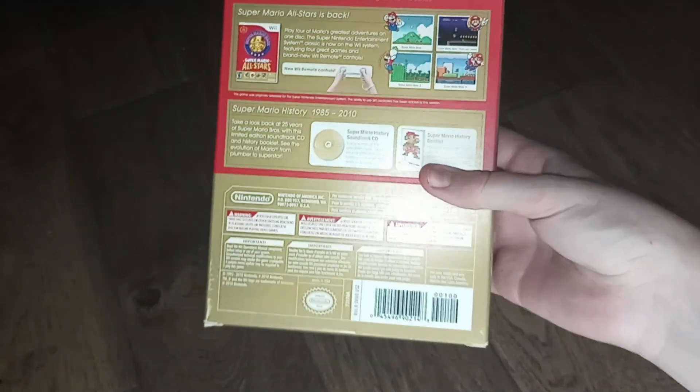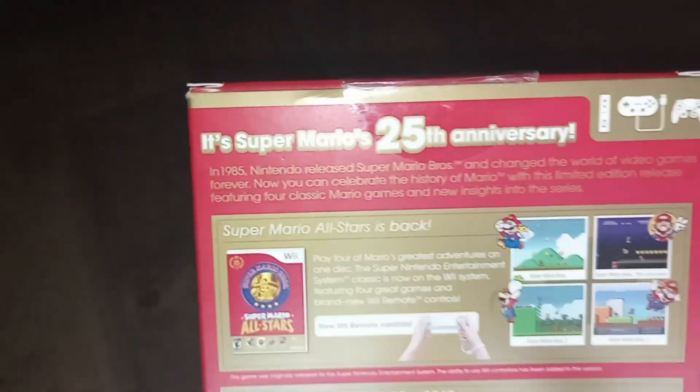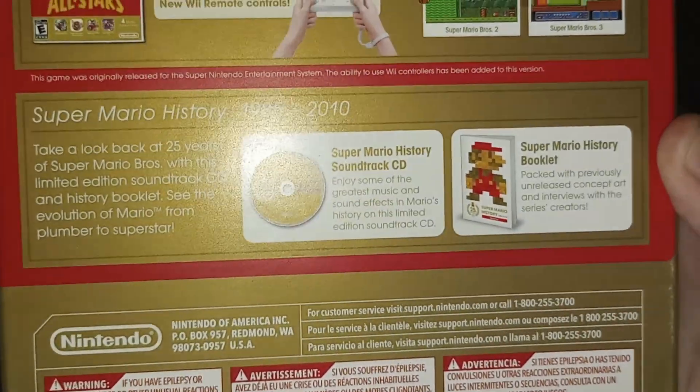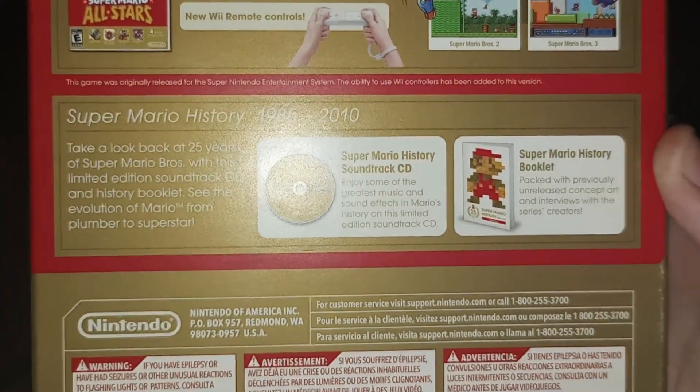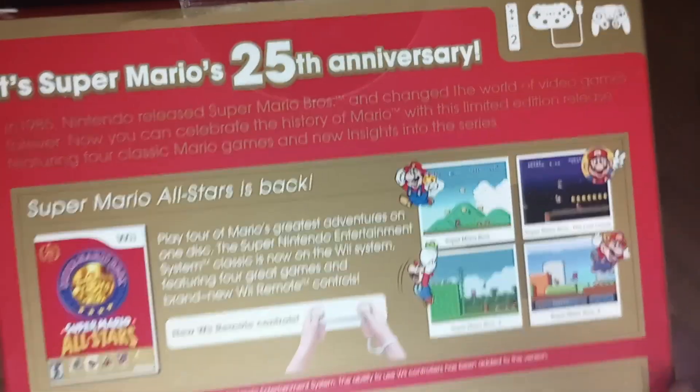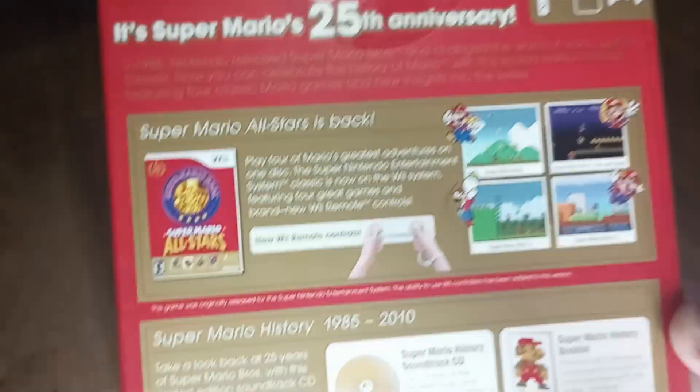Here's the back — it's Mario's 25th Anniversary, well, in 2010 it was. It includes a soundtrack CD and a Mario history booklet along with the game itself. It has all four Super Mario Brothers levels in it. This is just a bunch of Nintendo seal stuff. The side has the jumping Mario right there, and the other side is exactly the same — jumping Mario.